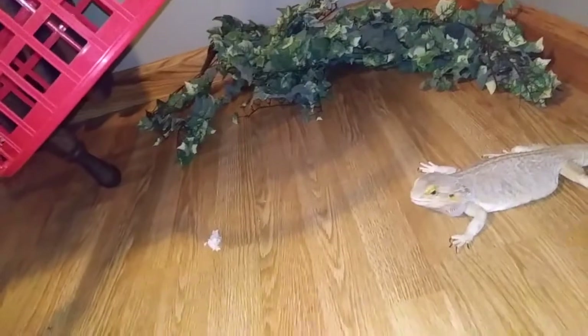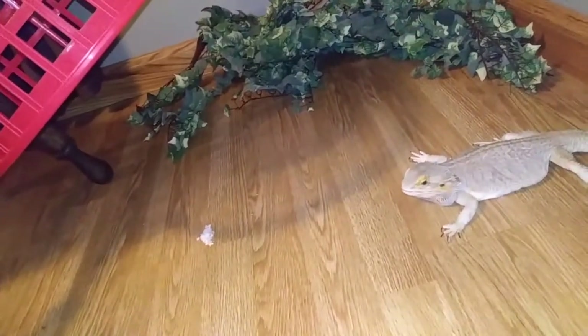They also tried using bird seed, since dinosaurs are closer in relation to birds than lizards. I don't have any bird seed, so I'm going to have to substitute that with some oatmeal. Oatmeal is not a substitution for bird seed.